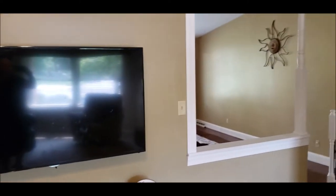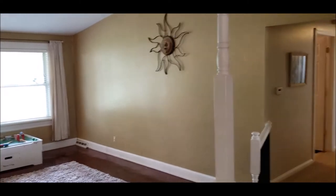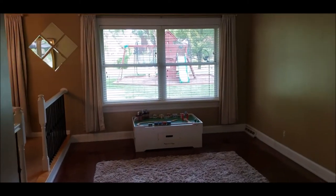This home has 200 amp service and is wired for a whole house generator. The detached garage has 100 amp service, so that's really nice.